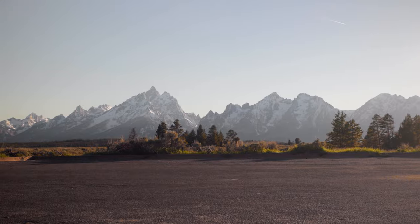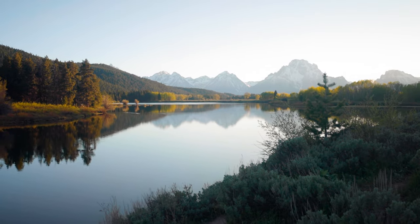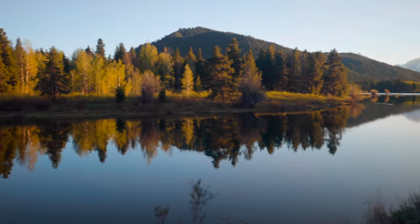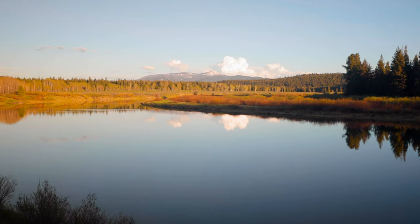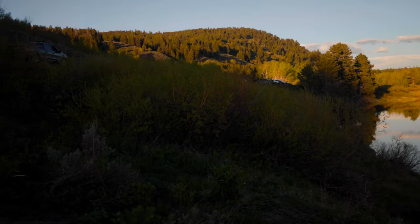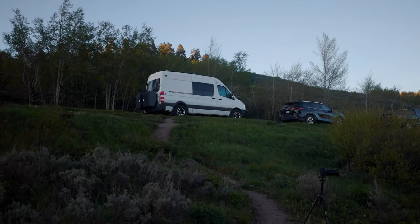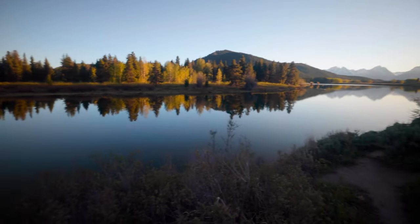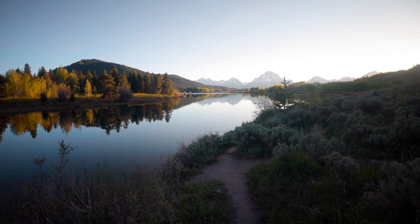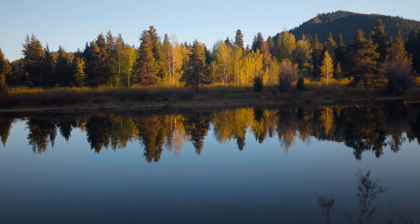Probably one of the most beautiful places in Teton — the Oxbow Bend turnout. Look at this view — you're right down on the Snake River and it's just an amazing place to watch the sunset or sunrise for that matter. I mean, that basically looks fake, it's so beautiful. We have Luna parked up there, but it doesn't get much better than this. Look at that reflection — oh my god.